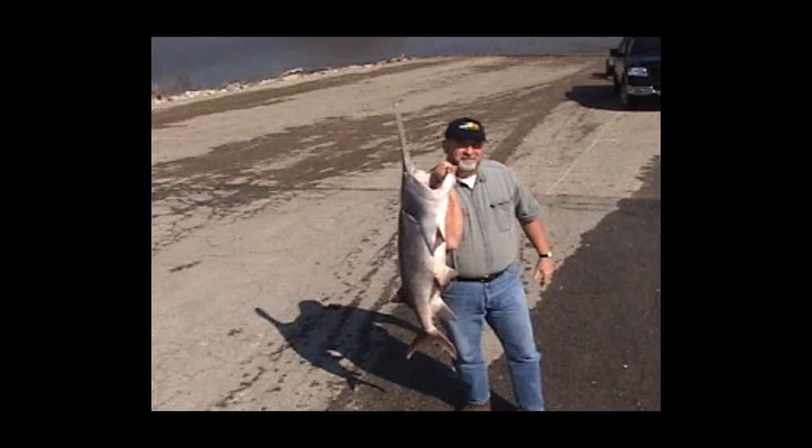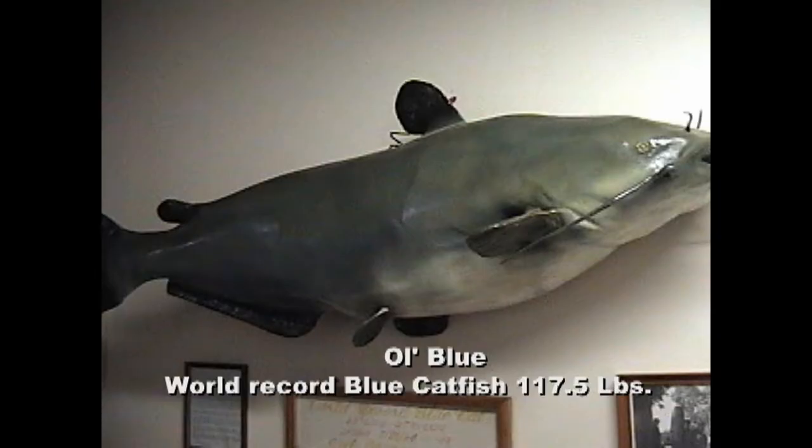Spoonbill are not the only sought-after fish in the Osage River. This is a photo of Old Blue, a former world record blue catfish, which now hangs in the City Hall in Osceola, Missouri. The record held for many years and was only recently broken.